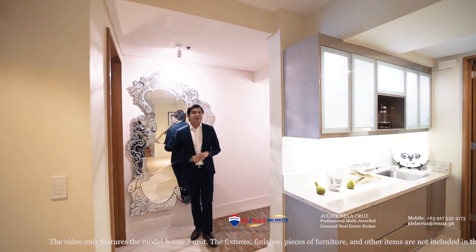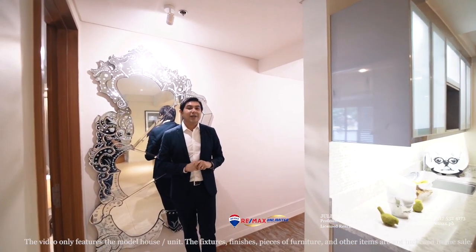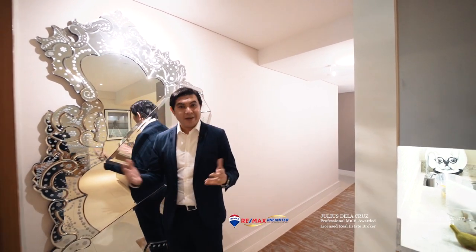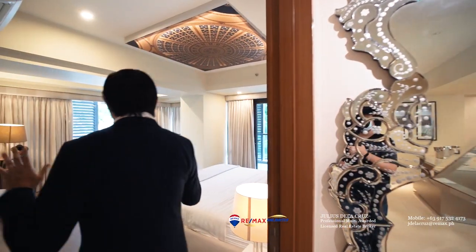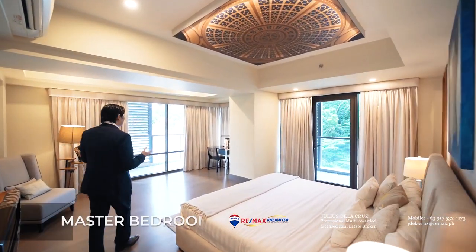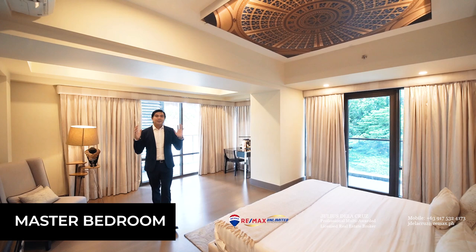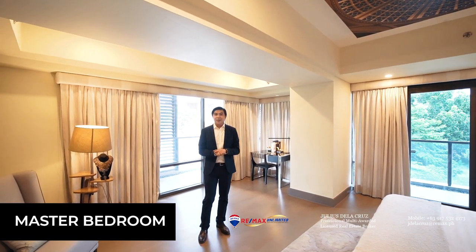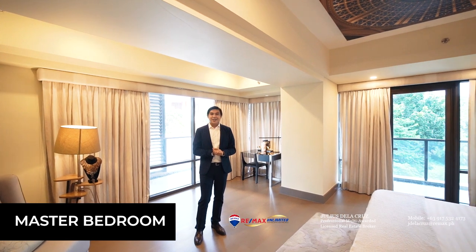On this side you will find the sleeping quarters. This particular part can actually be enclosed to increase your privacy. On this side you will find the master bedroom, which features a huge space. You have abundant natural light coming into the unit because of these huge windows, and it also has access towards the balcony.